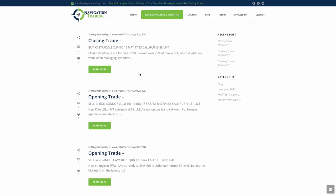Lastly, the last trade we did today was in XLF. We had a straddle on in XLF and booked that for over 25% of max profit. So that was a nice trade as well.